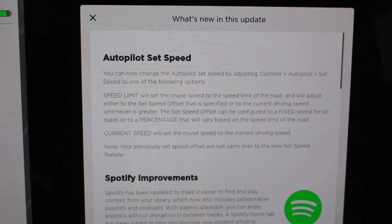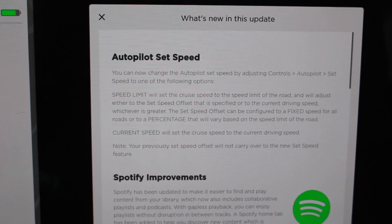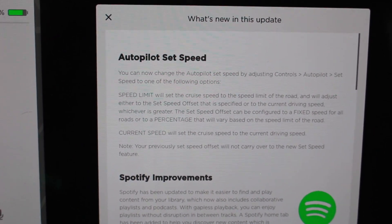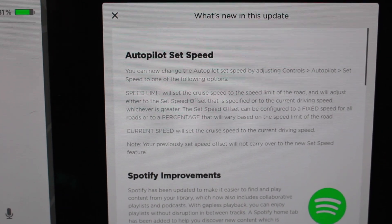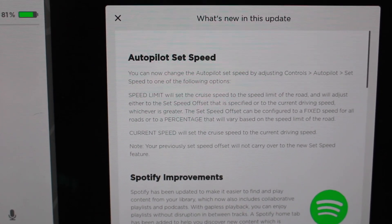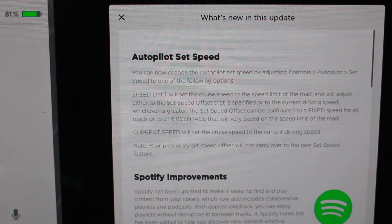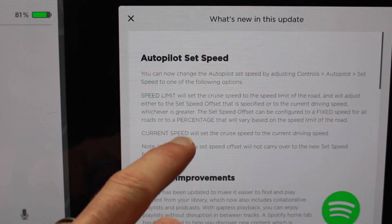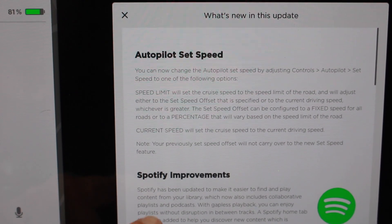So here's what we got in the newest update. Autopilot set speed — you can now change autopilot speed. This is the percentage speed adjustment that a lot of people with the FSD update have raved about. We first saw that with the new FSD beta, and now you can adjust it to a percentage. We're going to dive into that in this video.